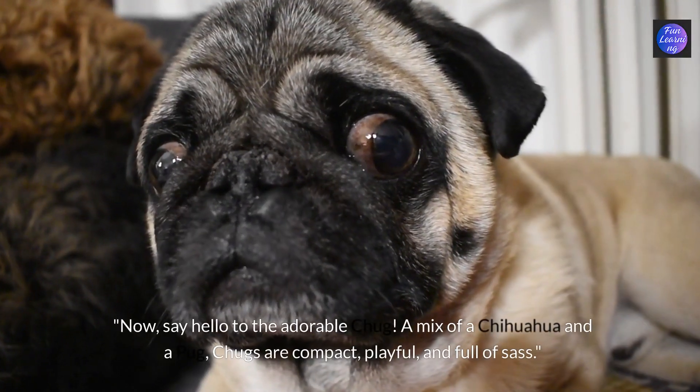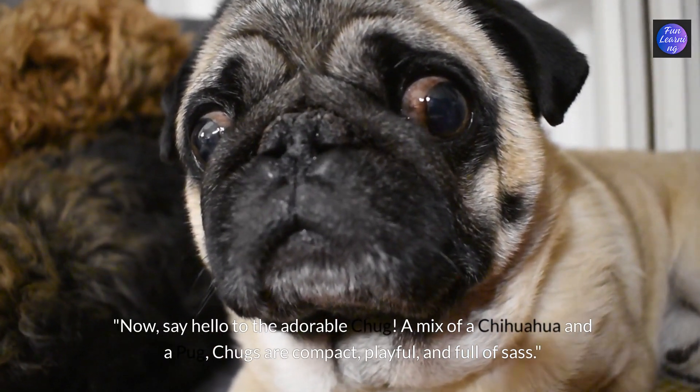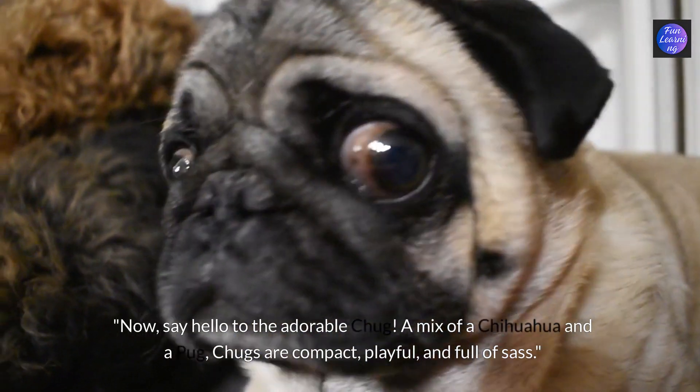Now say hello to the adorable chug. A mix of a chihuahua and a pug, chugs are compact, playful and full of sass.